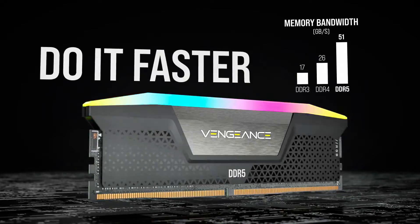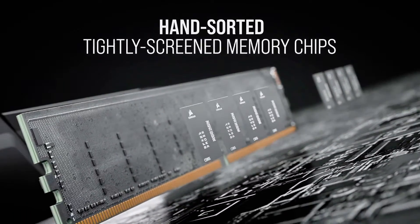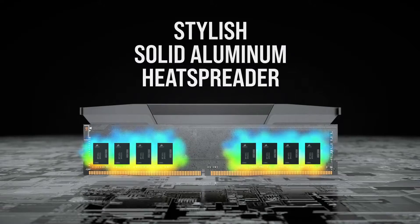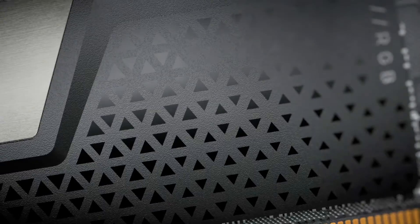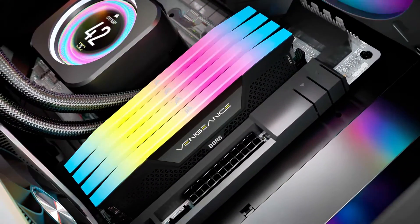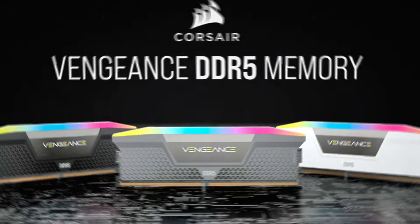What sets this RAM apart is its built-in power management IC (PMIC), which enhances power delivery and stability at higher speeds. The Vengeance DDR5 also features higher bandwidth and greater capacity per module, supporting up to 32GB per stick, making it ideal for multitasking and running high-demand applications smoothly. Moreover, its sleek design and low-profile heat spreader ensure it fits beautifully in most builds without sacrificing aesthetics for functionality.